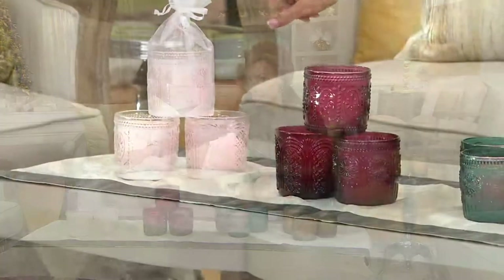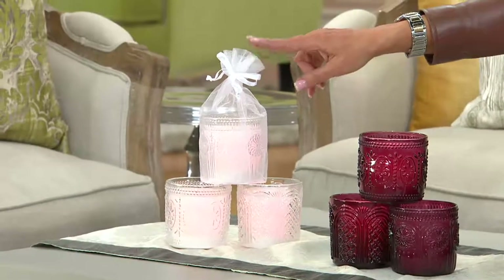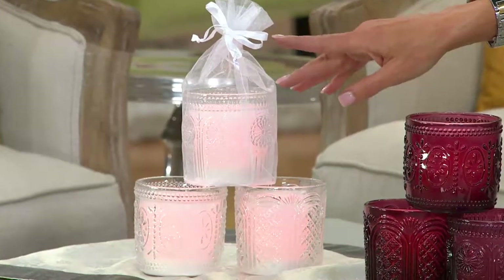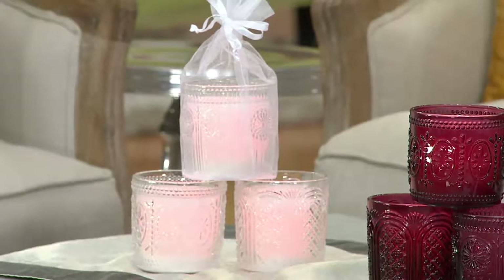This one is in a gorgeous organza bag. Each set of three comes with three bags. So you're getting three beautiful flameless candles, three beautiful bags, three beautiful gifts — $27 and change.